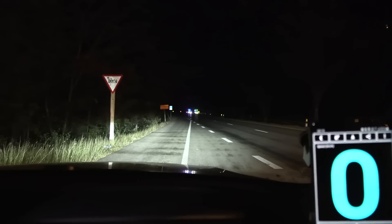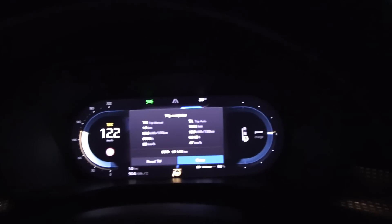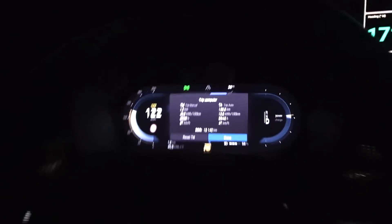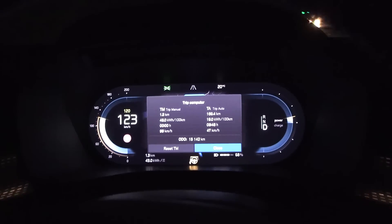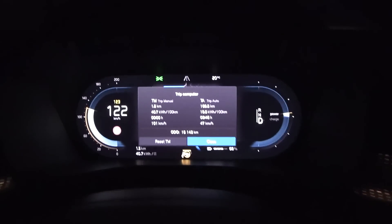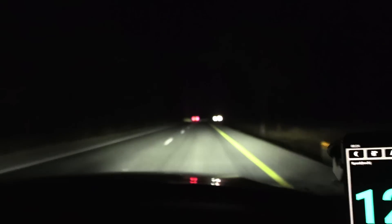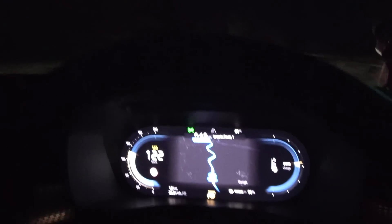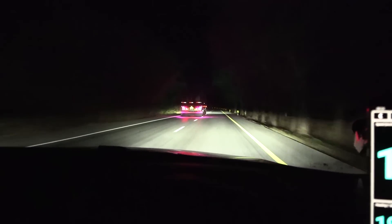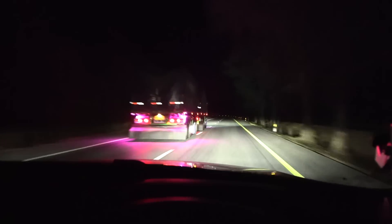We'll now cruise at 123 on the speedo, which equals 120 GPS speed. There was a phantom brake - this car tends to phantom brake a lot. I've plotted the exact starting spot on the map and we'll drive south in a roughly 50-60 kilometer loop, similar to what we do in Norway, to get the 120 km/h consumption data.